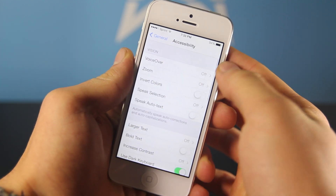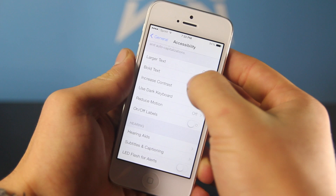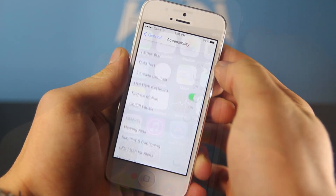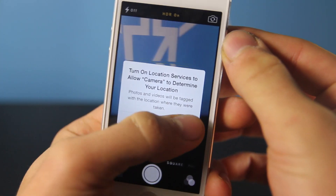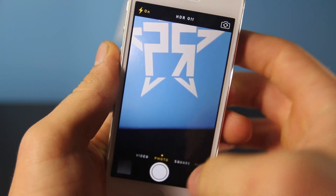Also in accessibility, if you enable bold text, you no longer are required to reboot your iPhone. So very minor, but it's convenient because you don't have to restart your iPhone every single time you do that. You'll notice that if you open the camera application, HDR is yellow. That goes both for HDR and the flash — when it is enabled, it will highlight in yellow.